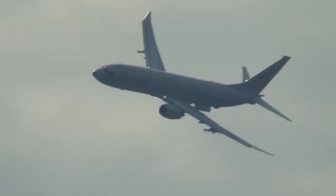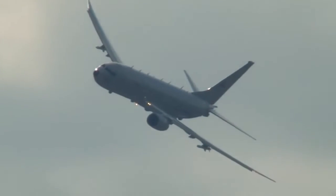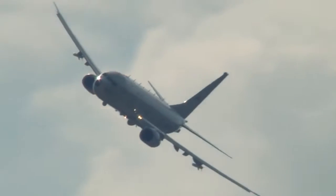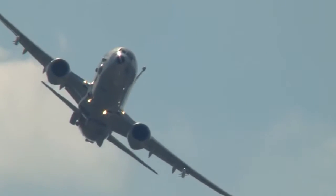As the aircraft passes by again, note the two weapons pylons on each wing. The aircraft is being flown today with two inert harpoon missiles. In operation, it can carry up to four harpoons for anti-shipping and anti-submarine kill capability.